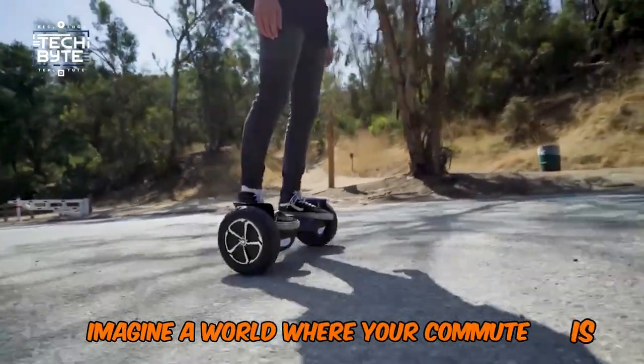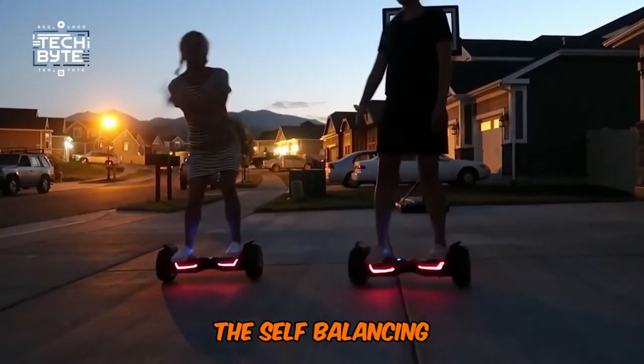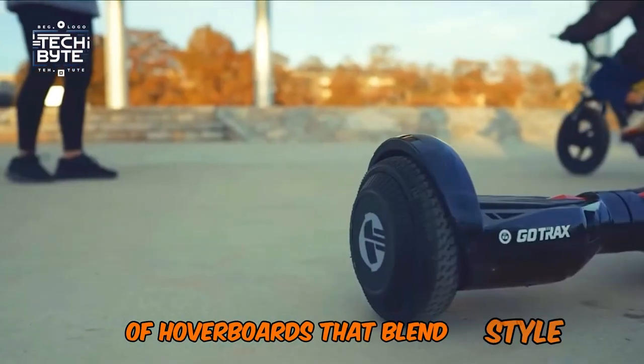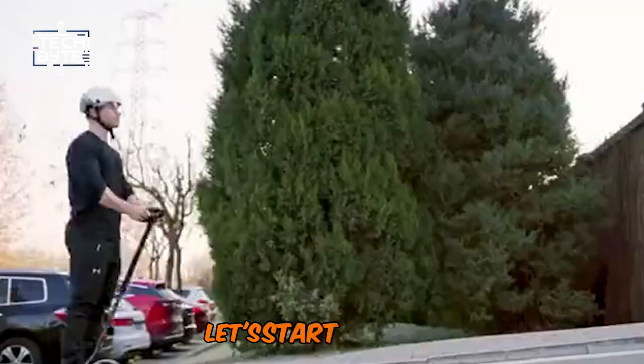Imagine a world where your commute is not just a routine, but an exhilarating experience. That's the promise of hoverboards, the self-balancing marvels that have taken the sidewalks by storm. We're about to showcase the crème de la crème of hoverboards that blend style, speed, and cutting-edge technology. So are you ready to meet the game changers of personal transportation? Let's start the ride.